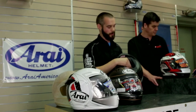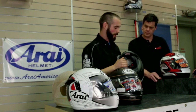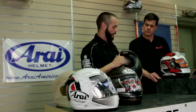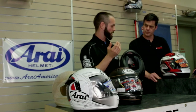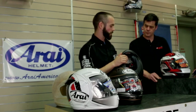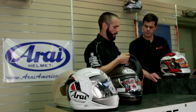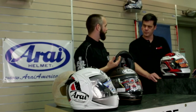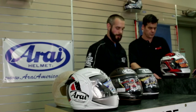Going up in the lineup, the Signet Q and RXQ are significantly higher in price but offer a lot more: better venting, a removable neck roll, and we've moved to a dry-climb liner so moisture is really getting wicked away from your head, allowing the exhaust and inlet vents to move that moisture away effectively. We also upgraded to a pull-down chin spoiler, which directs air away from your chin to make for a quieter ride and help reduce buffeting of the helmet itself.